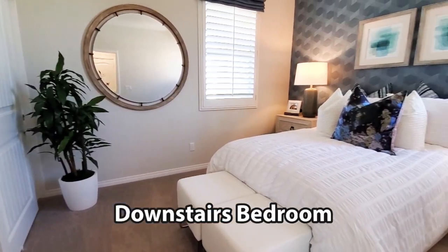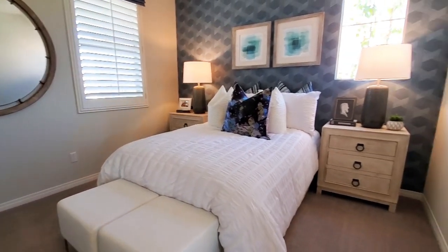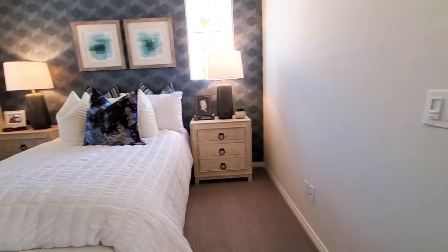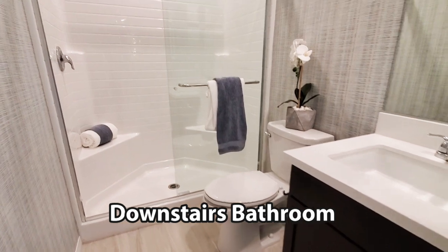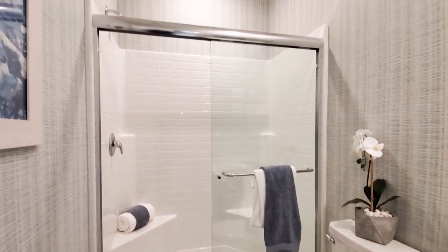There is a downstairs bedroom featured with carpet, windows, and a closet. The downstairs bathroom has a shower, toilet, cabinet, and a sink.